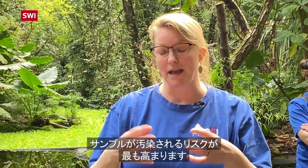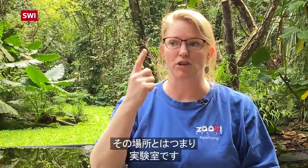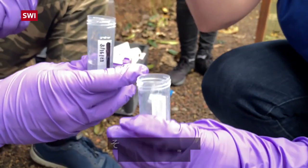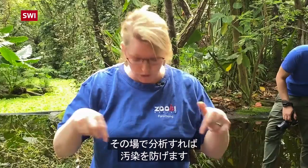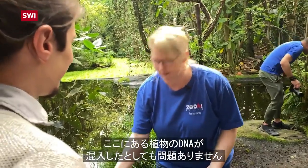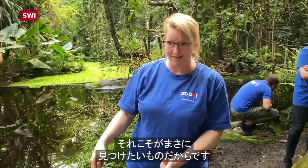The place where we process samples is where we get the most contamination, and that's actually in a laboratory. So if we don't take the sample into a lab and we want to sample what's literally right here, if I contaminate it with DNA from this plant, I don't care because I actually want to find that, right?